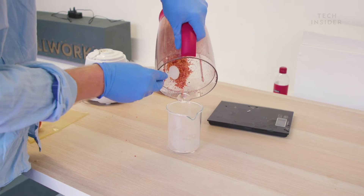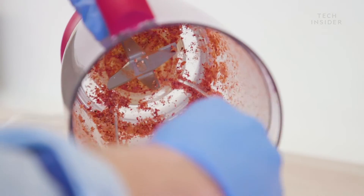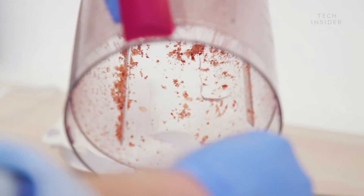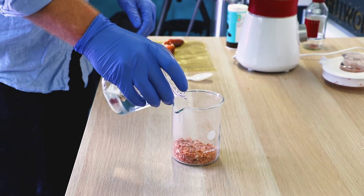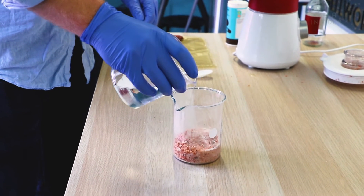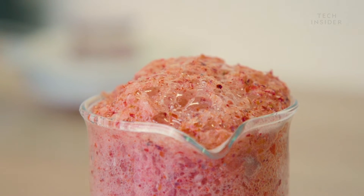They started working with lobsters because they're a really interesting waste source. By weight, chitin accounts for about 30% of the shell. It's also the case that with lobsters, they're eaten at the restaurant, so as opposed to shellfish or shrimp where they get industrially deshelled, these lobster shells are just going to waste at the restaurant source. Through chemical processes, all that chitin can be turned into chitosan, which is where the Shell Works comes in.